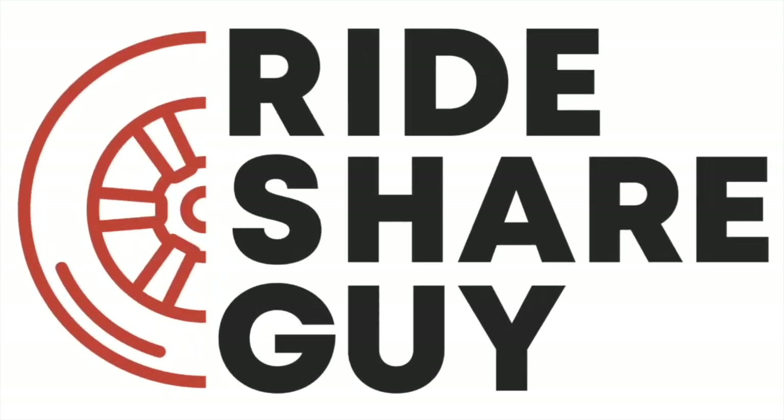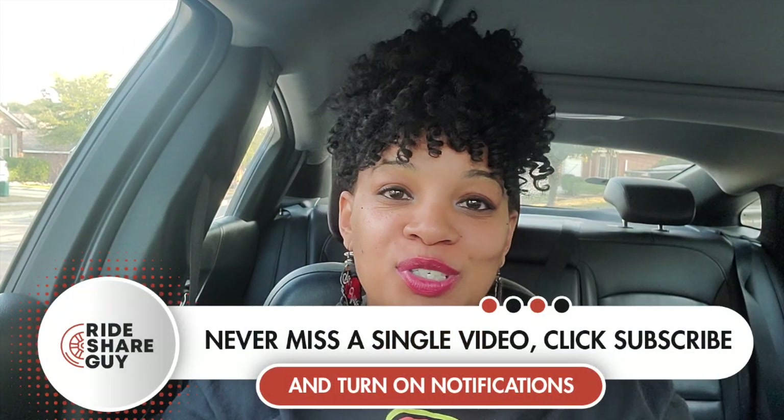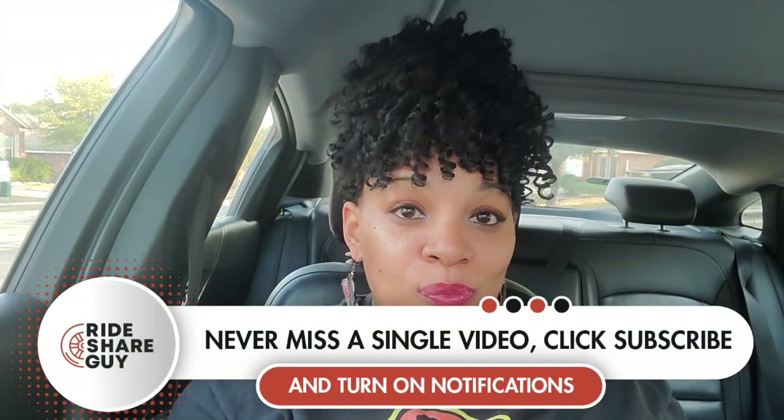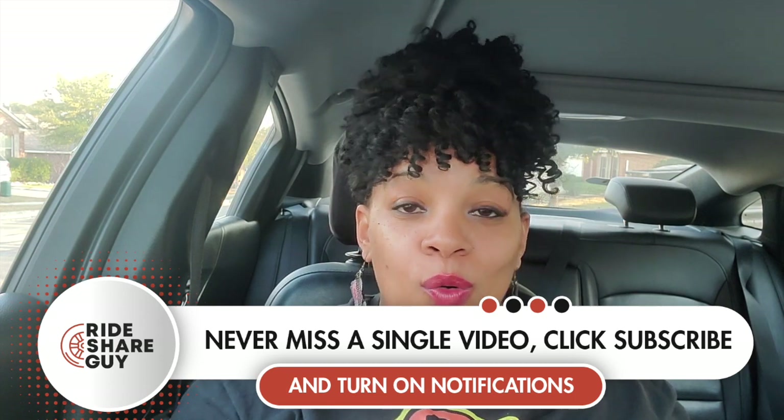Are you interested in making deliveries between $8 and $650 depending on the size of the package and the distance? You're going to want to hear about this app. I'm Patricia and I'm here with the Rideshare Guy. In today's video, I will be doing a tutorial on Rodee.